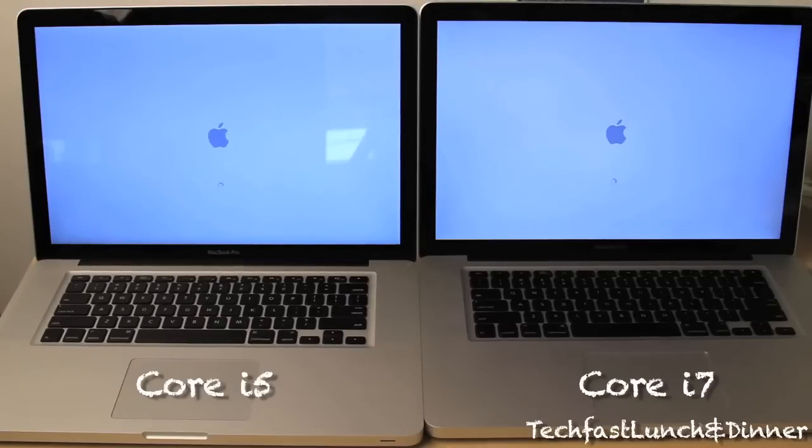So you can see they're pretty close right now, pretty even. Like I said, the i7 is on the right, the i5 is on the left. What do you guys think is going to win? Let's take a look right now — it should be ready to boot up any second.